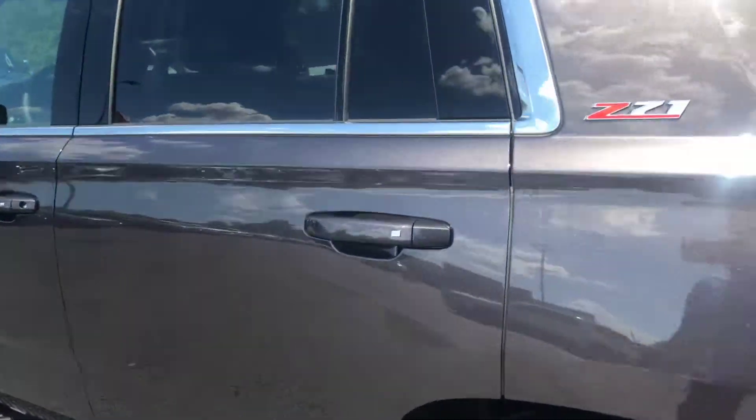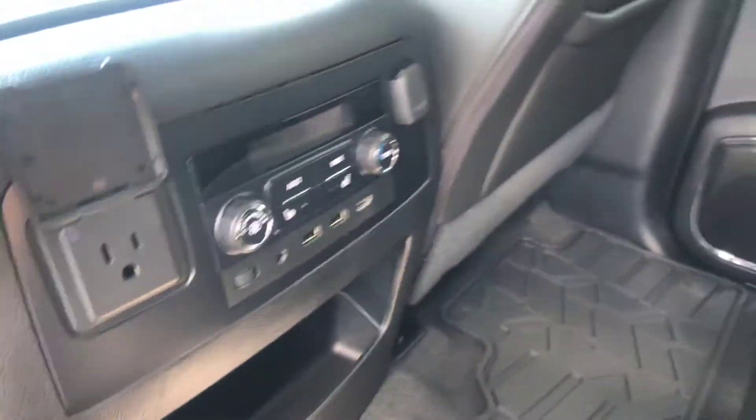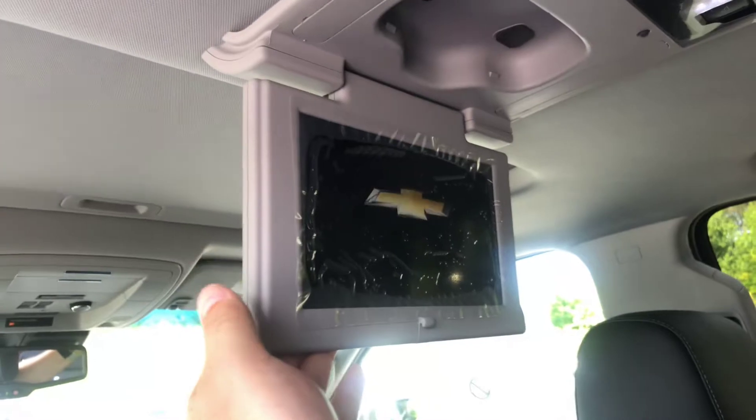We'll go ahead and hop into the second row and show you a good look at this jet black leather interior. This does have the second row climate control and also has the second row heating. A nice little feature is the entertainment package.